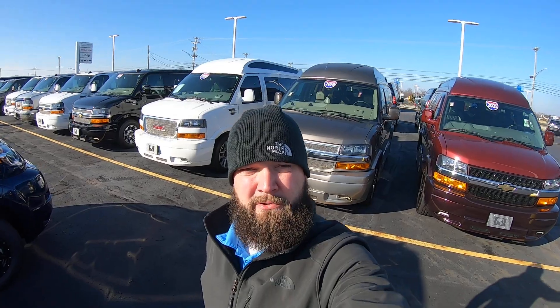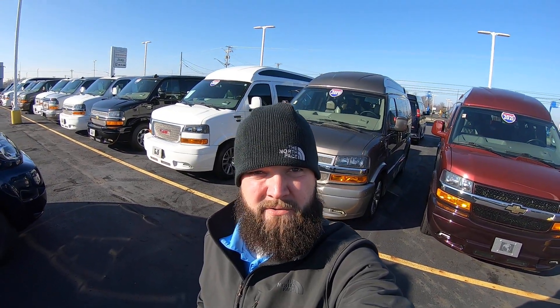Hello and thank you for choosing Sherry Vans of Piqua, Ohio. My name is Chad Proust and today we're going to be having a look at a brand new 2022 Ram Promaster. This is a nine passenger, extended body, and it is upfitted by Sherrod. Let's have a look.